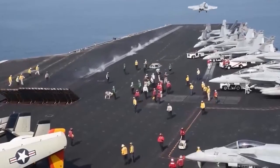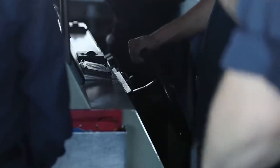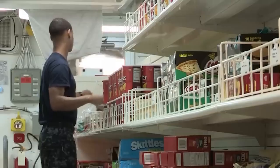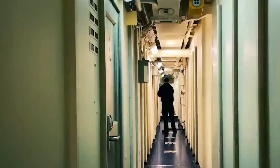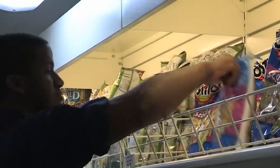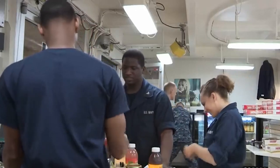These carriers do not merely serve as a platform to launch aircraft — there is much more to them. Just like any of us, the crew has needs that must be met. No person can sustain without food, so it is only natural that those on board also require food in such a hectic environment. Before departure, the ship is stocked with enough food supplies, and a surplus stock is also maintained to meet any unforeseen circumstances.